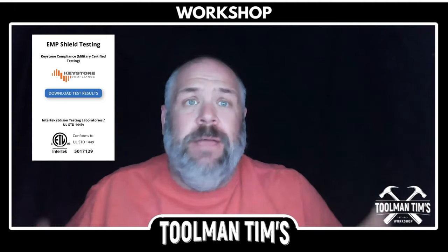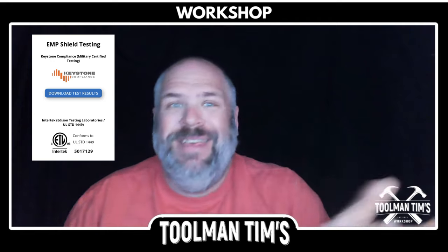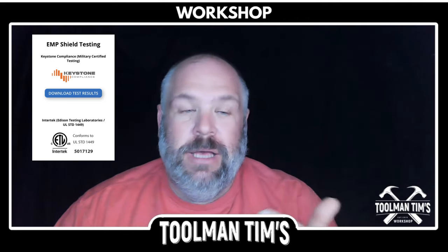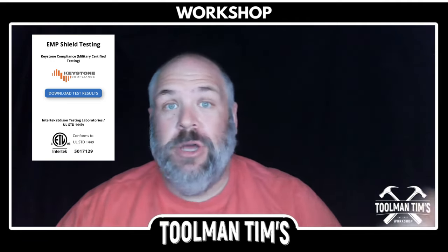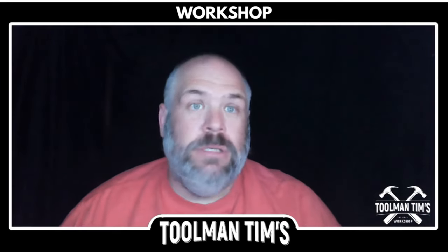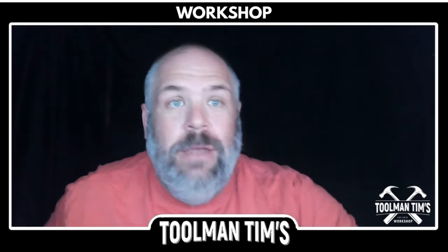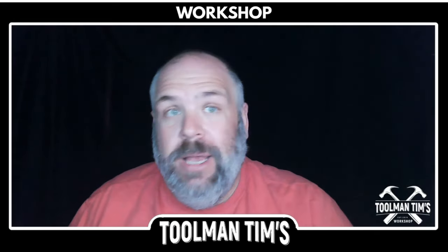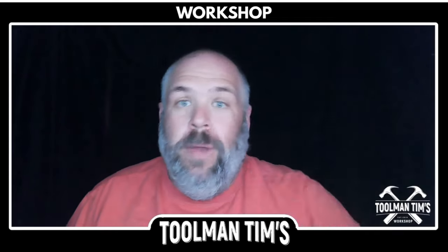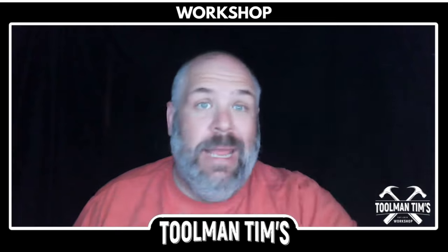Here's the thing. I'm not going to start talking about the science behind it because if I did, I'm going to end up looking like a dummy — trying to talk about shunts and microseconds and electromagnetic pulses. But what I can do is look at the science and talk to you about how I vet a product that can't easily be tested on a day-to-day basis.